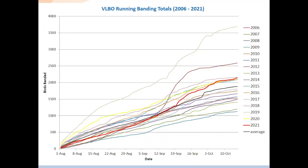This similar graph shows the cumulative number of birds banded overall — all the days added on top of each other. 2019 was a huge year, way above everything else. 2021 in red started quite slow, then surpassed the average and actually finished pretty strongly.